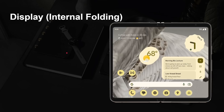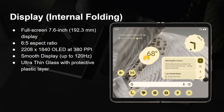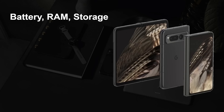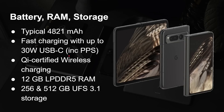On the inside when you open up the phone, you have a much bigger 7.6-inch display with a 6-by-5 ratio at 2,208 by 1,804, OLED at 308 pixels per inch, with up to 120Hz refresh rate. It uses ultra-thin glass with a protective plastic layer, up to 1,000 nits, and 1,450 nits peak brightness with 24-bit color depth for 16 million colors. Battery, RAM, and storage: a typical 4,821 milliamp-hour battery, fast charging up to 30 watts USB-C including PPS, Qi-certified wireless charging, 12GB of RAM, and 256 or 512GB of UFS 3.1 storage.